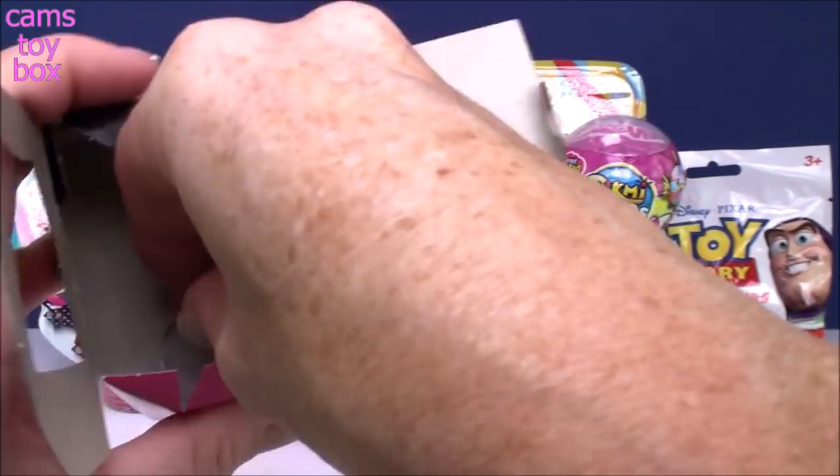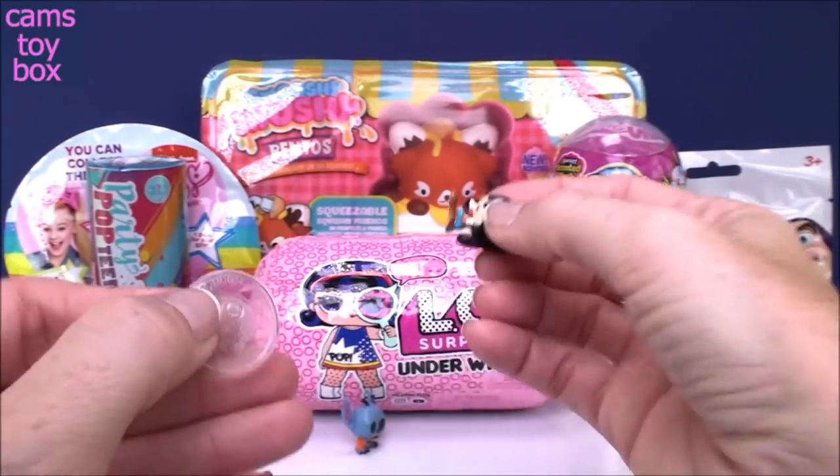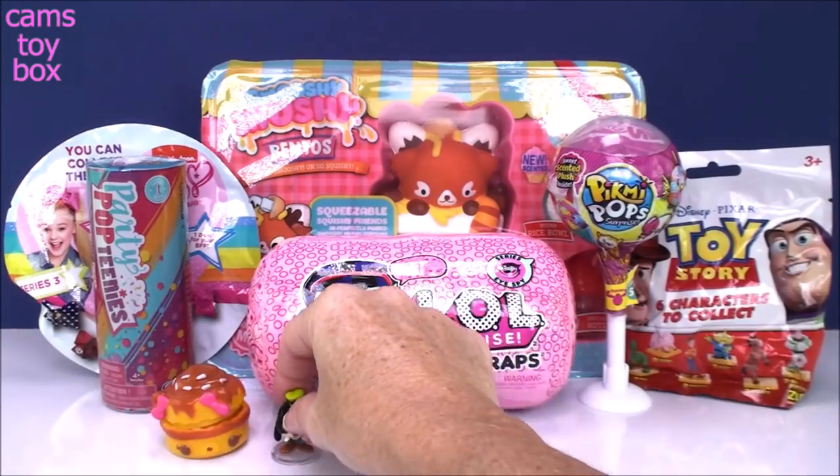Inside the box there's also a little display stand — they give you one where you can display at least one of your characters. Just pop it on there. How cute are these? I love love love these little Doorables.